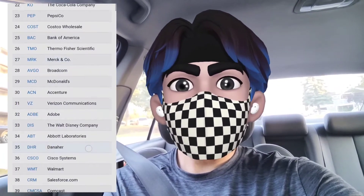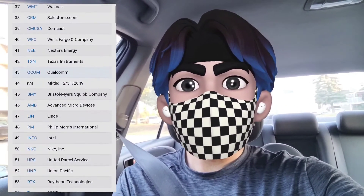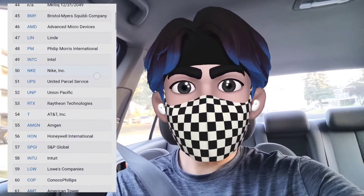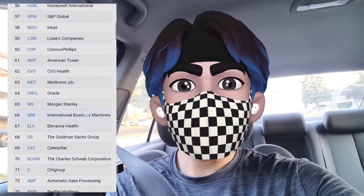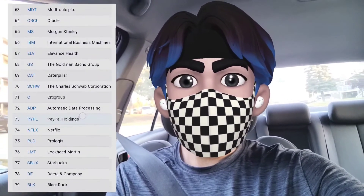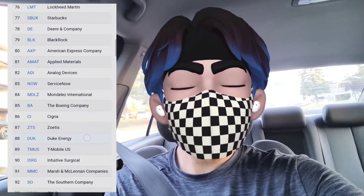These ETFs hold some of the best companies like Apple, Google, Microsoft, Tesla, etc., to more boring companies like Coca-Cola, Pepsi, Kraft Heinz, and many more. These are well diversified ETFs and hold companies under various sectors.